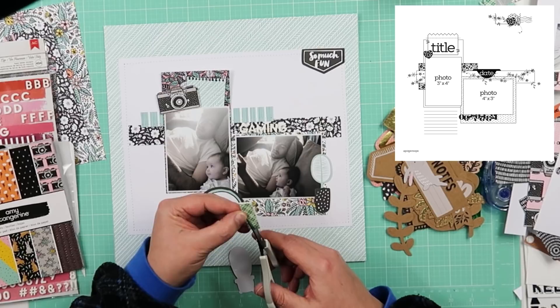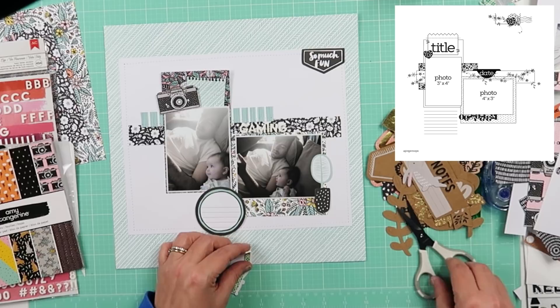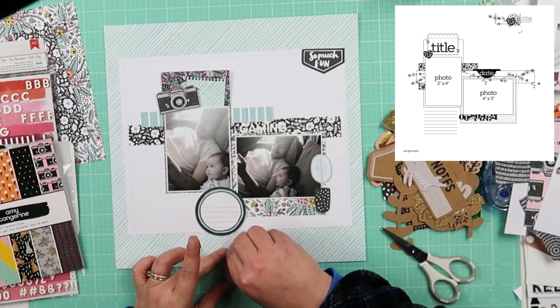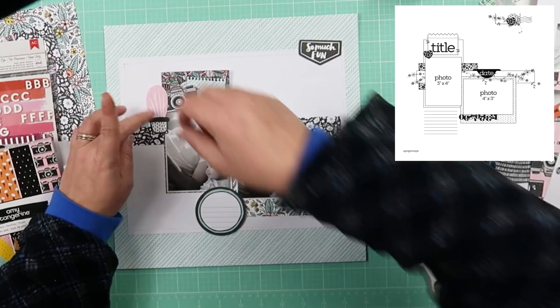Anyway, that woman in her Hobby Lobby haul — she just cracks me up. I thought that was funny — God would be like, 'Girl, we need to talk. Asking me to make it to a sale?' I just thought it was so funny. I probably shouldn't think it's funny, it's probably tacky, but it is funny.